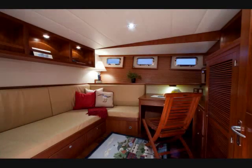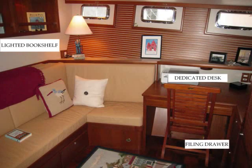The guest stateroom is a dual-purpose space. In addition to being the sleeping quarters for your guests, this space also doubles as a very functional office, complete with bookshelves, a dedicated desk, and filing drawers.